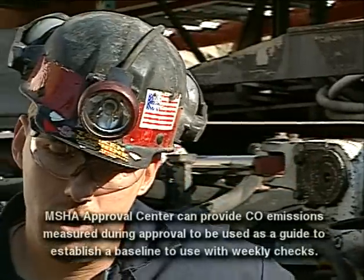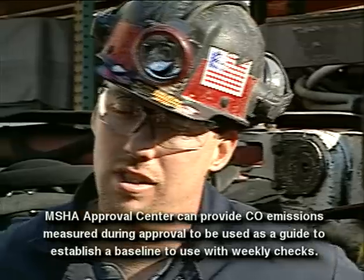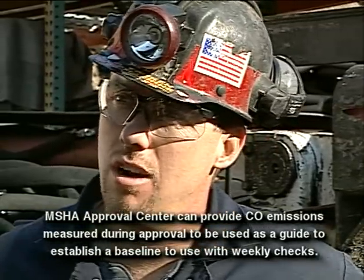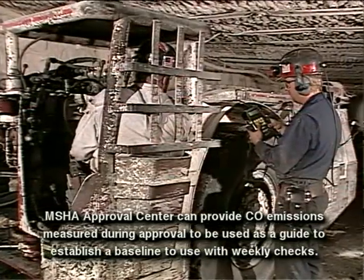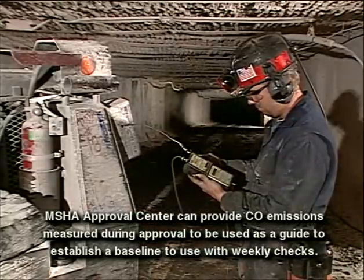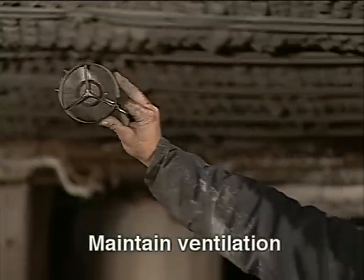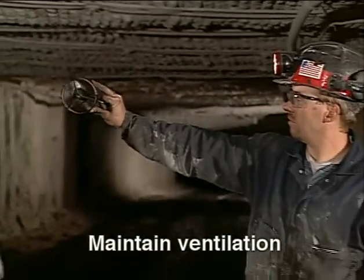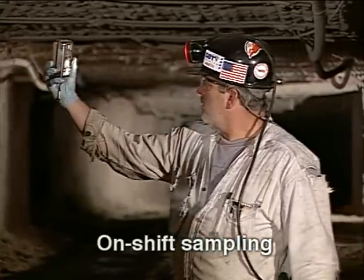If our weekly CO is 20% above our baseline, we will take immediate action to find out why. Right now our CO average is 230 parts per million. Since we started doing weekly tests, I've noticed a big improvement in the upkeep of our equipment and a very big improvement in the emissions output of our equipment.